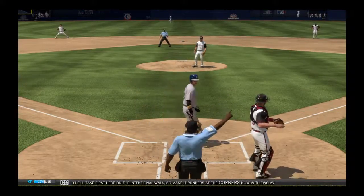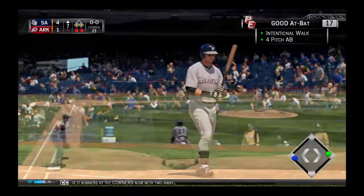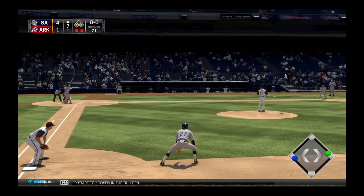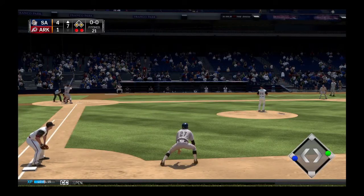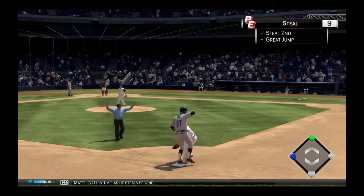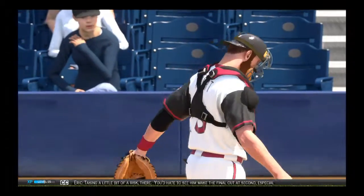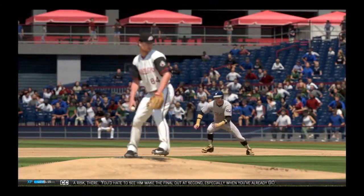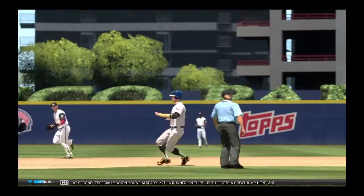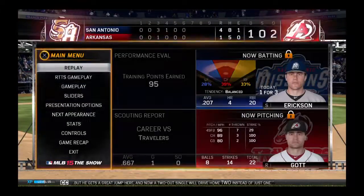He'll take first here on the intentional walk, so make it runners at the corners now with two away. We see a lefty and a right-hander start to loosen up in the bullpen. Here's the first pitch — pitch outside. The throw — not in time as he steals second. Taking a little bit of a risk there; you'd hate to see him make the final out at second, especially when you've already got a runner on third. But he gets a great jump, and now a two-out single will drive home two instead of just one.